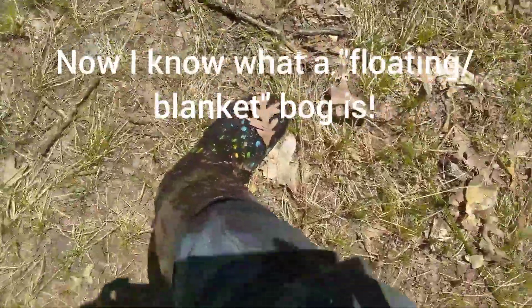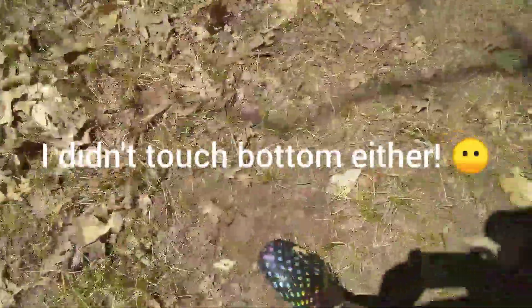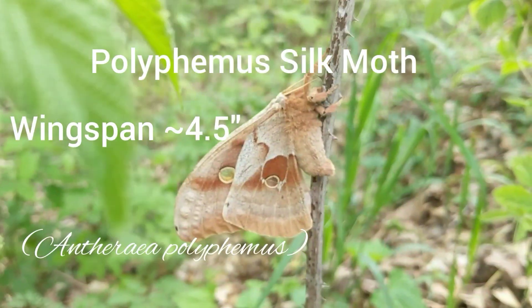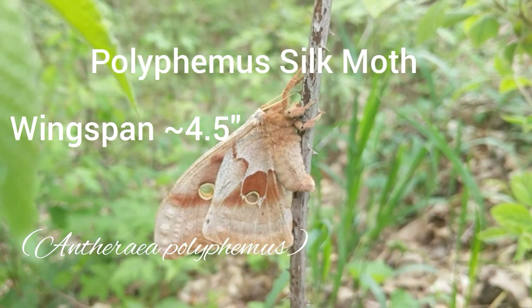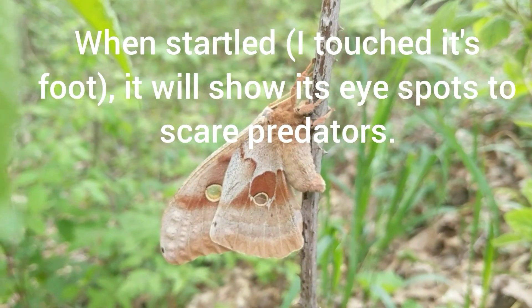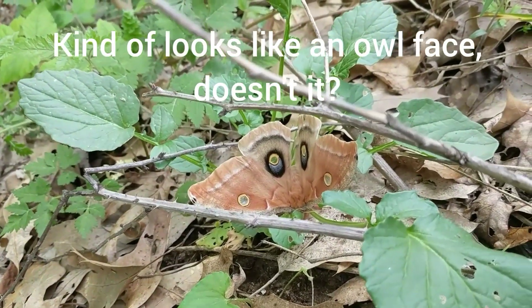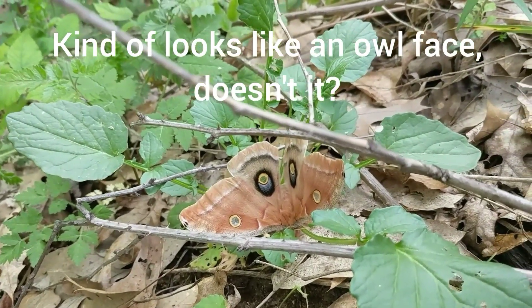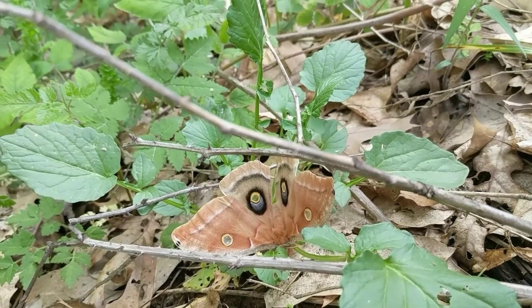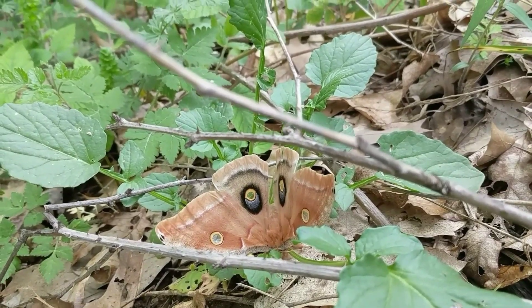I stepped in the wrong spot that I thought was solid in the bog, but it was not. My pants and socks and shoes are all wet now.